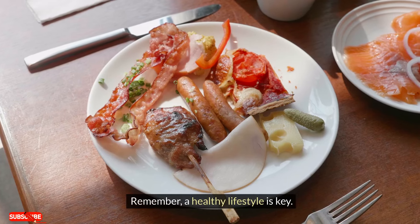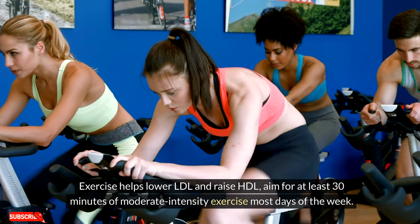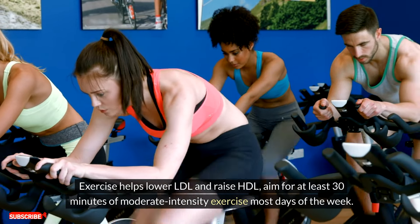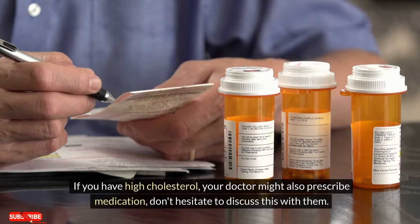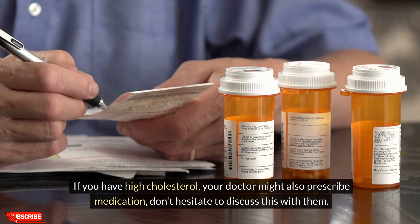Remember, a healthy lifestyle is key. Exercise helps lower LDL and raise HDL — aim for at least 30 minutes of moderate-intensity exercise most days of the week. If you have high cholesterol, your doctor might also prescribe medication. Don't hesitate to discuss this with them.